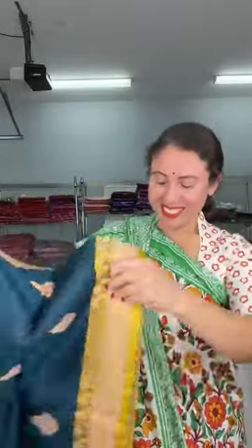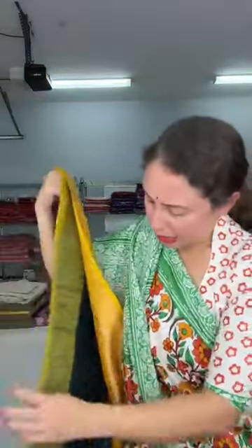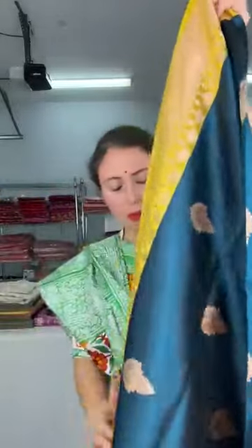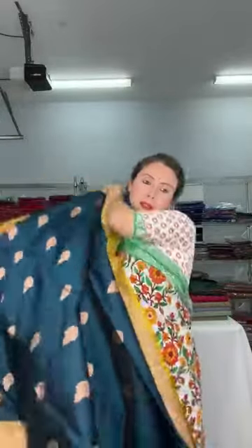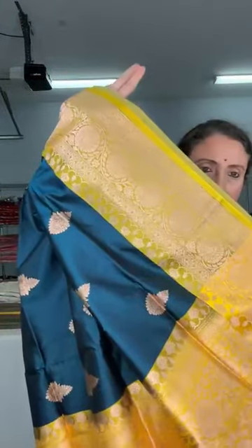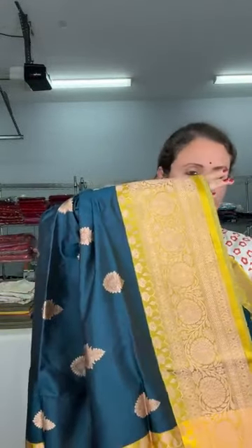This is again a silk mark certified sari — a very beautiful combination. This is a very unique combination, actually neither blue nor green, with a greenish-yellow color border. This is a silk mark certified katan silk. Look at this color combination — it's such a beautiful katan Banarasi sari. This is the lower border of the sari, you can see the design. This is the pallu of the sari.